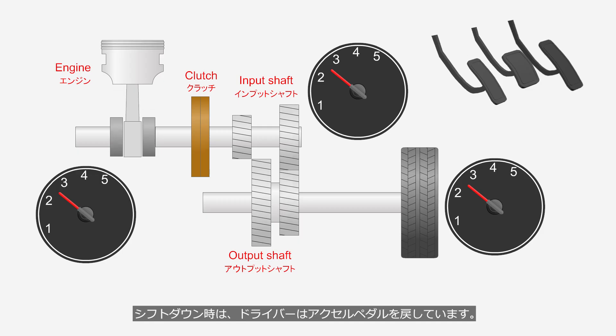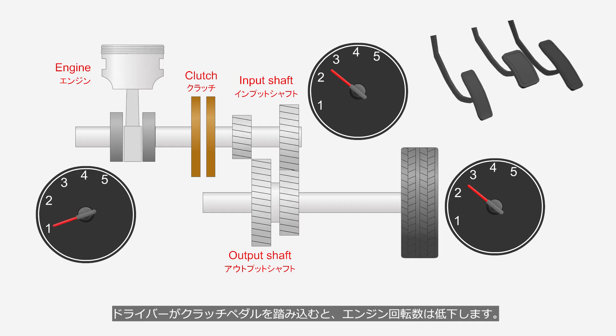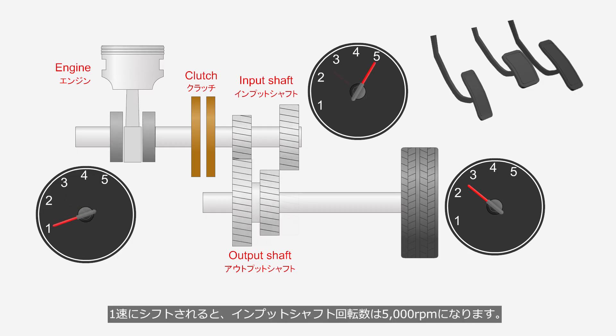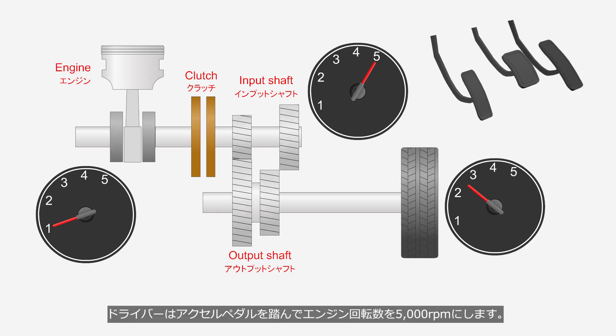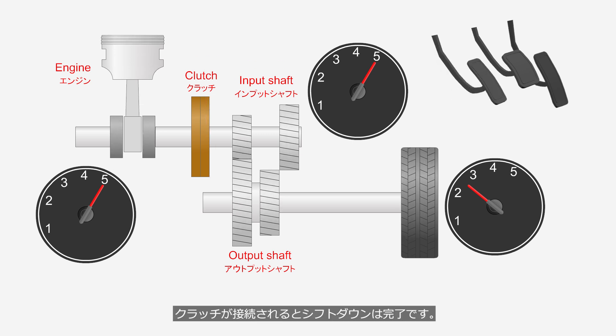During a downshift, the driver releases the accelerator pedal. When the driver depresses the clutch pedal, the engine speed decreases. When shifted into first gear, the input shaft speed increases to 5,000 RPM. To eliminate shift shock, the driver depresses the accelerator pedal to bring the engine speed to 5,000 RPM. When the clutch is engaged, the downshift is complete.